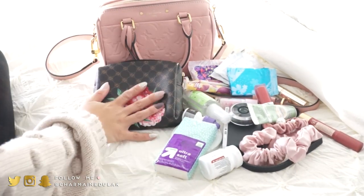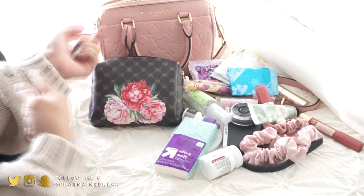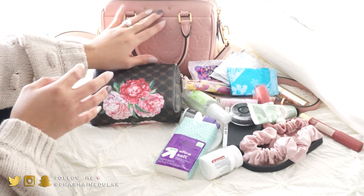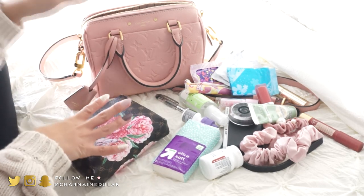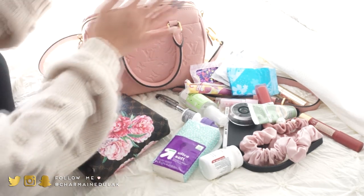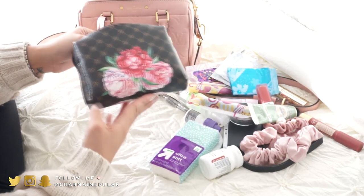Now on to my purse — I almost forgot to pack deodorant for Tom and me in the suitcase, so I need to remember that. This is my Louis Vuitton Speedy 20 in pink. I have a whole video about it if you haven't seen it. I haven't used it since before Liam, so it feels like a big deal to bring it out again.